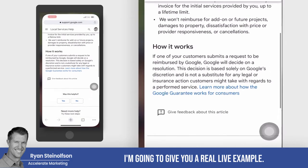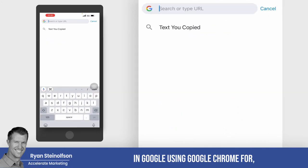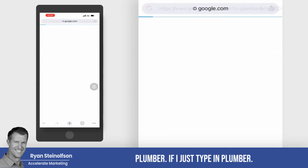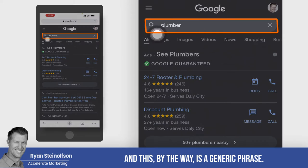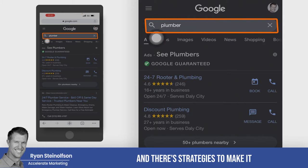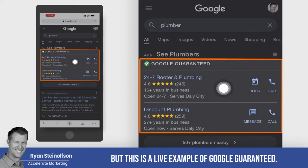Let me give you a real live example. I'm going to do a search here in Google Chrome for a plumber. If I just type in 'plumber,' it's asking to use my location — I'm near San Francisco. So here's an example, and this is a generic phrase that we can help you rank for. There are strategies to make you rank higher for this type of generic phrase that people search for. This is a live example of Google Guaranteed.